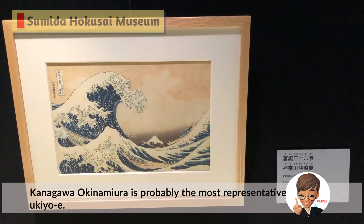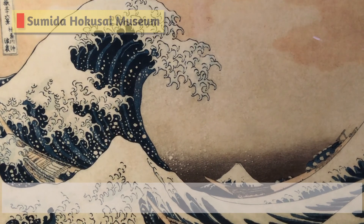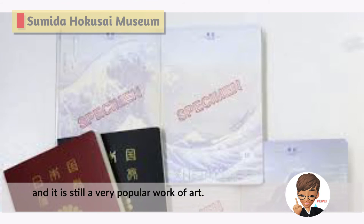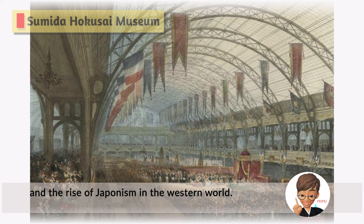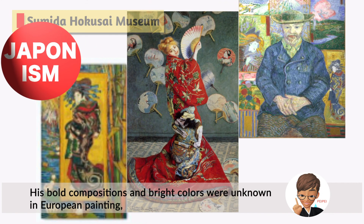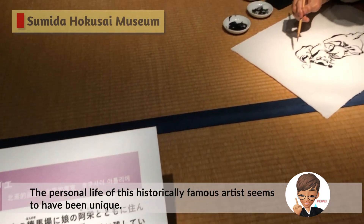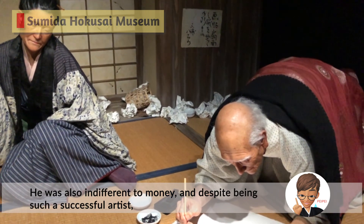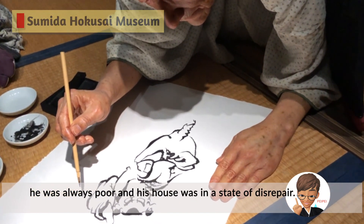Kanagawa Okinamiura is probably the most representative ukiyo-e. It was used for the design of the Japanese passport in 2020, and it is still a very popular work of art. The World Exposition in Paris in 1867 triggered a boom in ukiyo-e and the rise of Japanism in the Western world. His bold compositions and bright colors were unknown in European painting. The personal life of this historically famous artist seems to have been unique — he was only interested in painting and did not drink or smoke. He was also indifferent to money, and despite being such a successful artist, he was always poor and his house was in a state of disrepair.